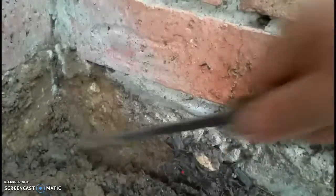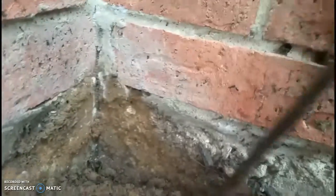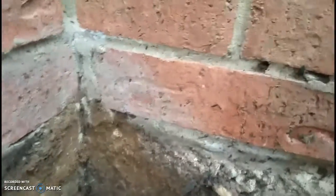As I was digging down in there, I did finally see some active termites.